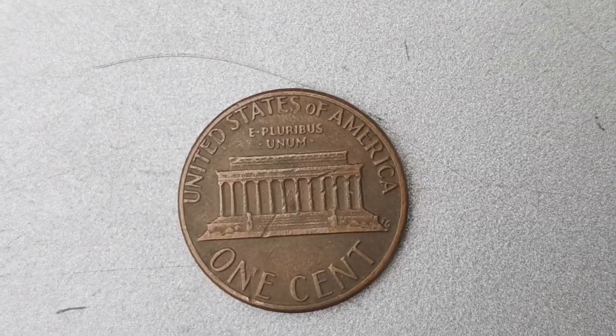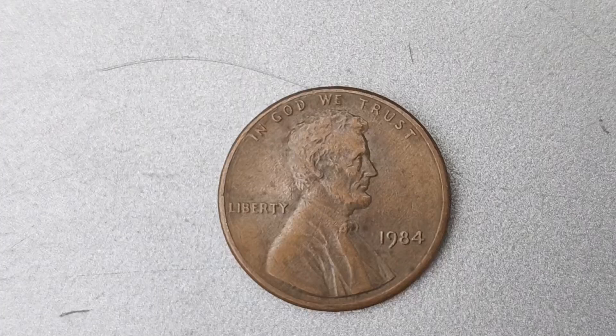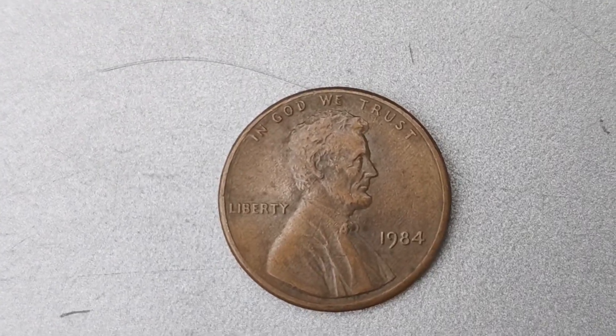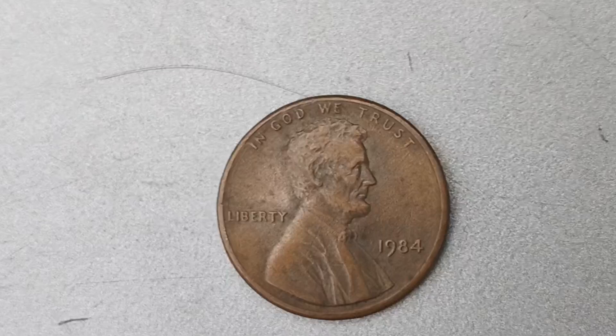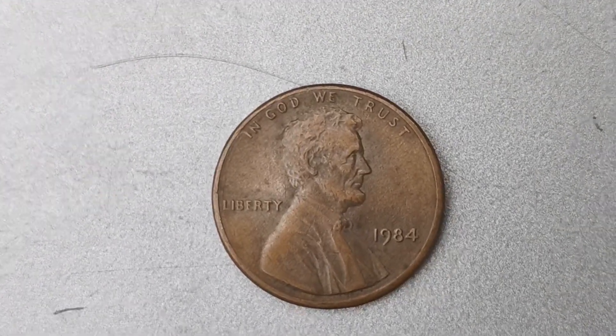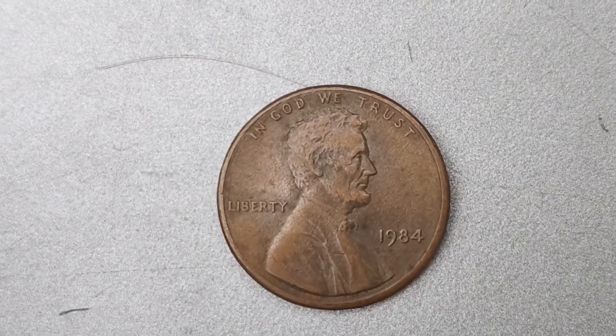Speaking of value, the 1984 No Mint Mark Lincoln penny has been known to fetch prices upwards of $1.4 million at auction. That's a staggering amount for a coin with a face value of just one cent. The high demand and limited supply of these rare pennies drive up their prices among collectors who are eager to add them to their portfolios.